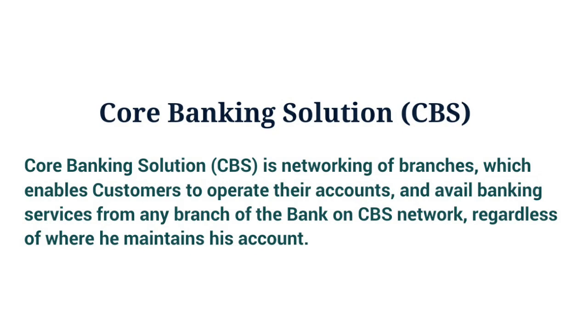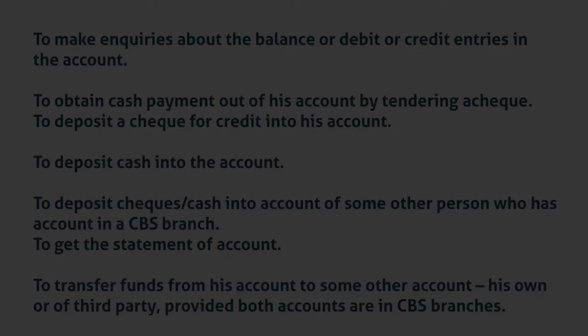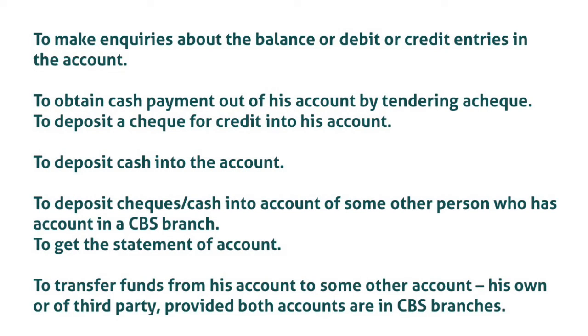What is Core Banking Solution? Core Banking Solution is the networking of branches which enables customers to operate their accounts and avail banking services from any branch of the bank on the CBS network, regardless of where they maintain their account. The customer is no more the customer of a branch — they become the bank's customer. All CBS branches are interconnected with each other; therefore, customers can avail various banking facilities from any other CBS branch located anywhere in the world. It offers all information that a bank customer would need when visiting a branch in person, including: making enquiries about balance, debit, credit, and tax in the account.